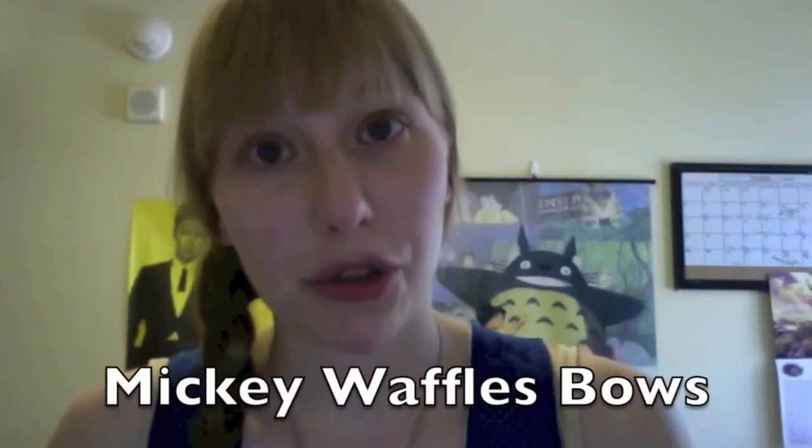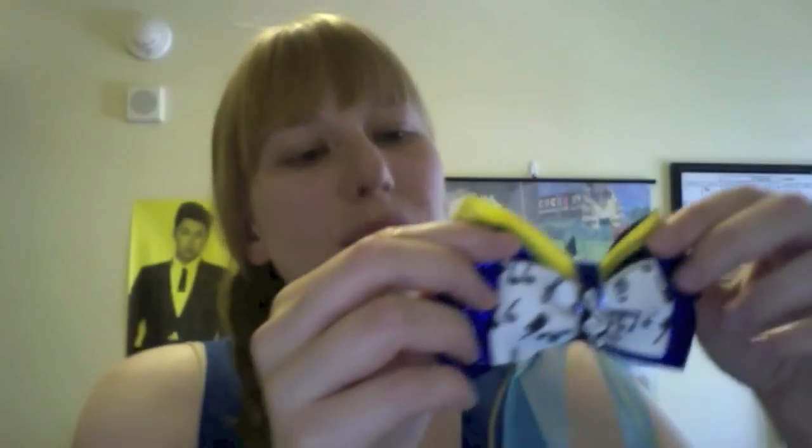The last store I have bows from is Mickey Waffles, a shop on Etsy. They make really good quality bows and they're just adorable — there's such a wide variety of them. The first bow right here is Mickey's PhilharMagic. If you've seen Mickey's PhilharMagic, it's a musical adventure through Disney movies, it's 3D, and Donald Duck gets in trouble like always — it's super fun. This bow isn't overtly Disney, which is something I kind of like.